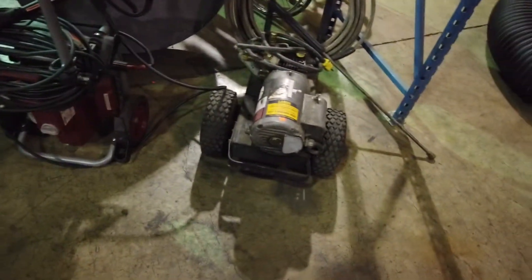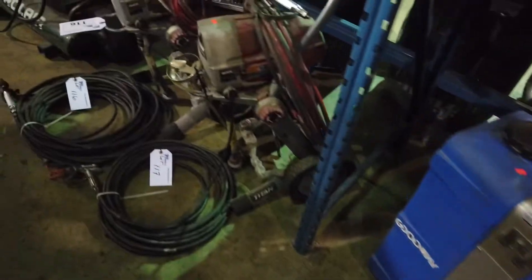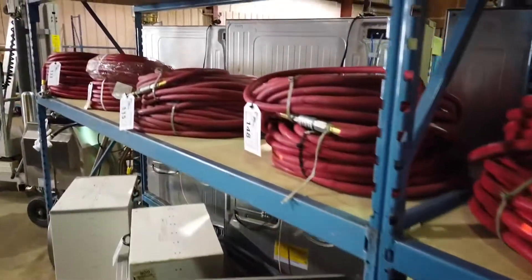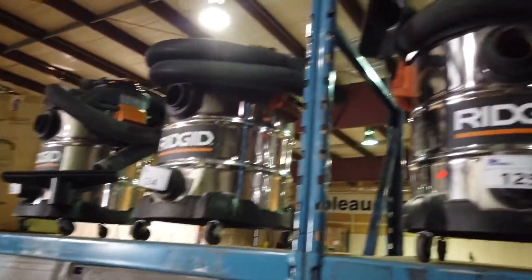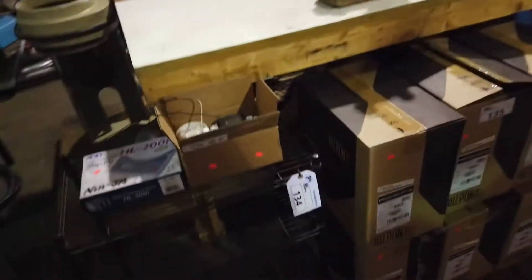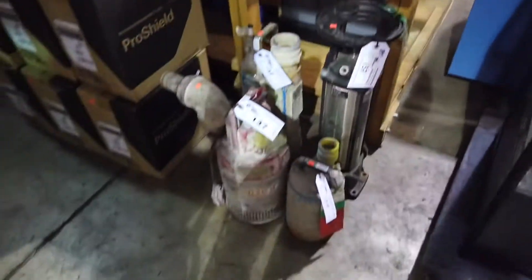There's a little electric pressure washer and we've got some paint sprayers, another compressor, lots of hoses, Rigid vacuums, shop vacuums — wet-dry. Over here we've got another table saw, lots of pumping equipment, Pro-Shield, and lots of micrometers.